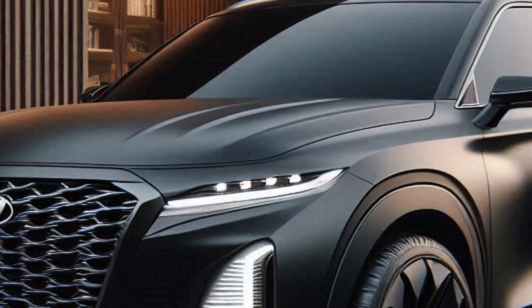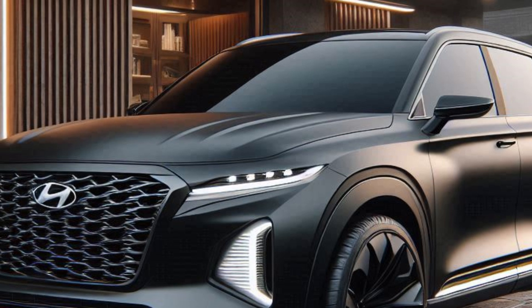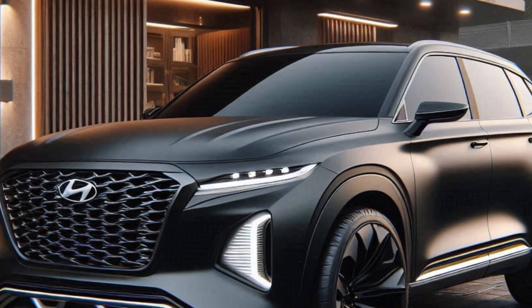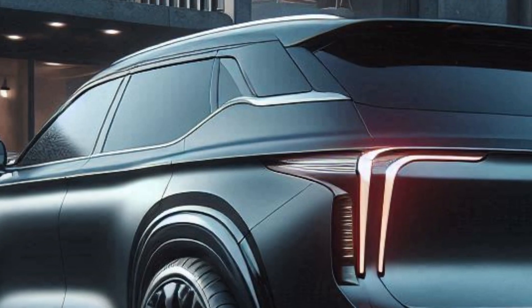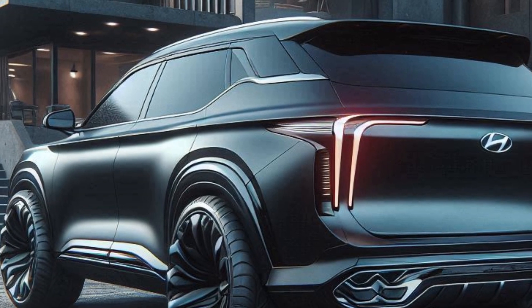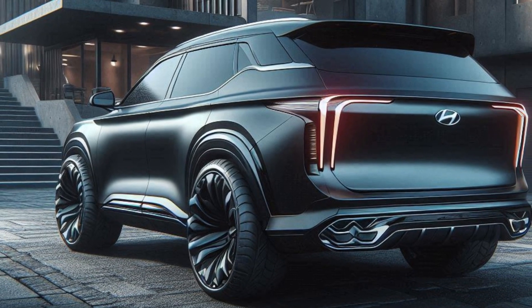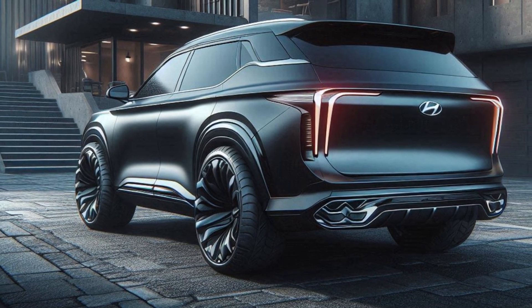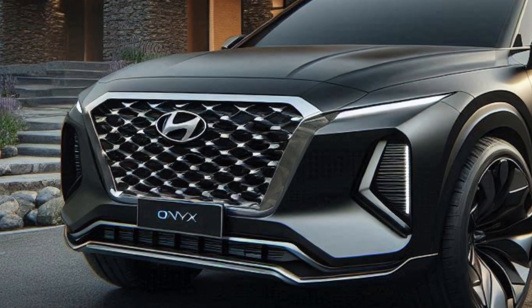This isn't just a pretty face with neon lights. The Nightcrawler boasts a next-generation hybrid powertrain that delivers exhilarating performance and exceptional fuel efficiency. Hyundai hasn't compromised on comfort either — the interior features premium eco-friendly materials, advanced noise cancellation technology, and all the latest tech features to create a truly luxurious and futuristic driving experience for everyone on board.